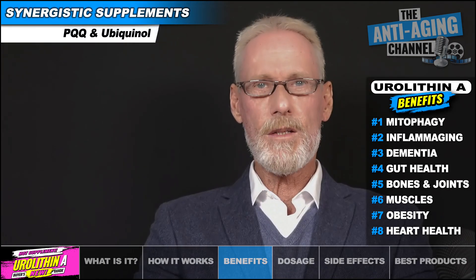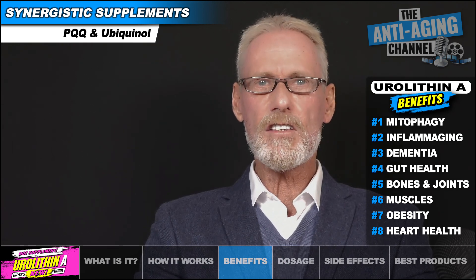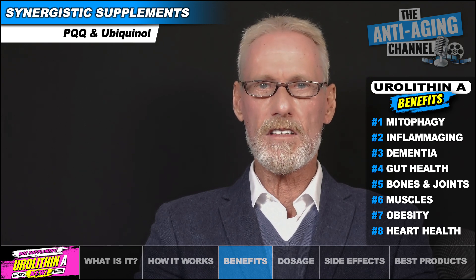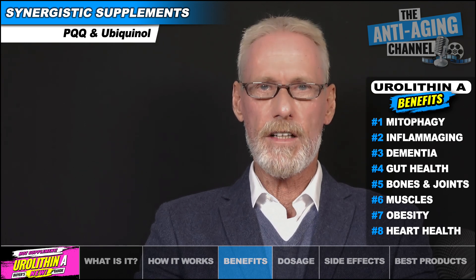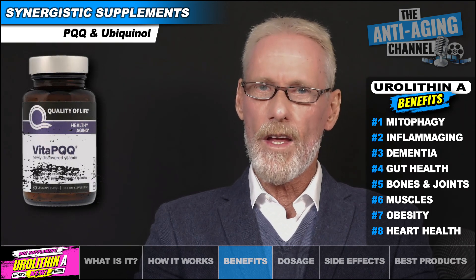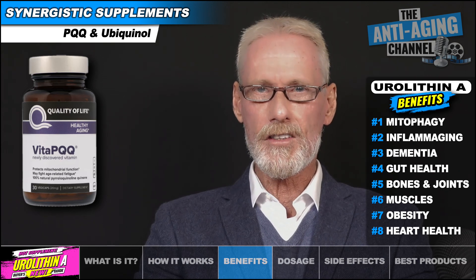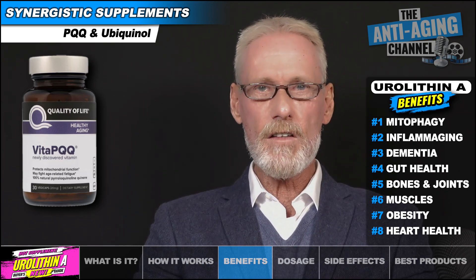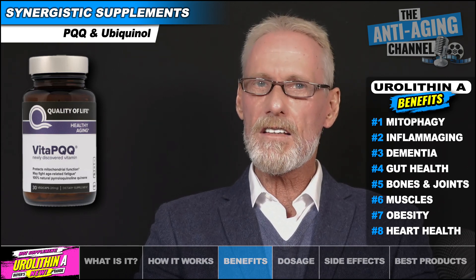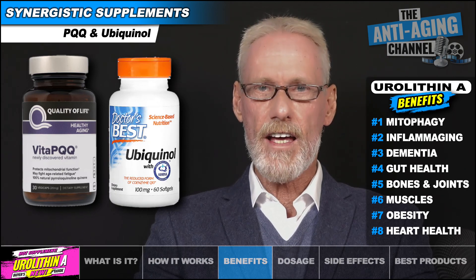That's a pretty big list of potential benefits from a single supplement. I decided to include Eurylithin A in my anti-aging stack based entirely on its mitophagy properties, since it's the most powerful supplement available in that department. The next best would be the supplement PQQ, and I would in fact recommend stacking the two together for additional mitochondrial benefits. 20mg daily of PQQ should be perfectly sufficient and highly effective, and if you want to take things a step further, add in ubiquinol for its synergistic effects with PQQ.